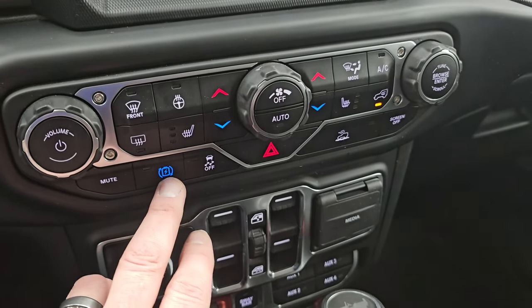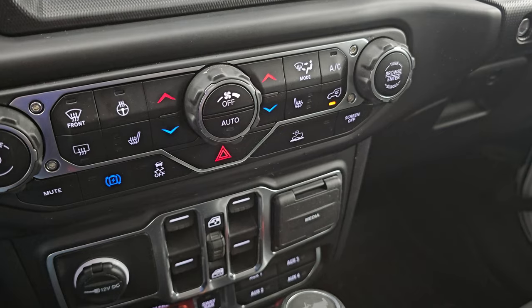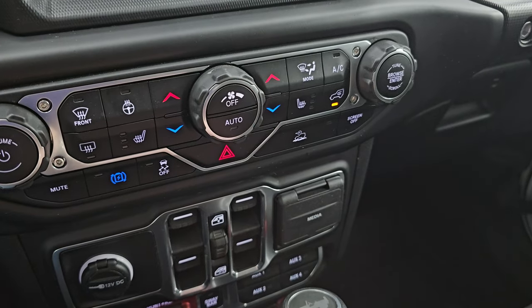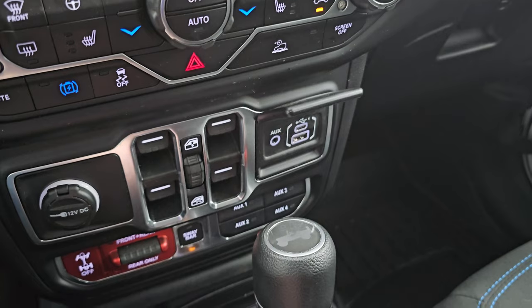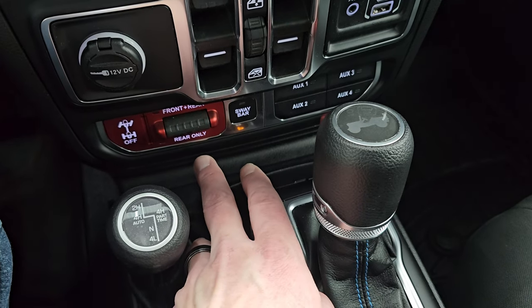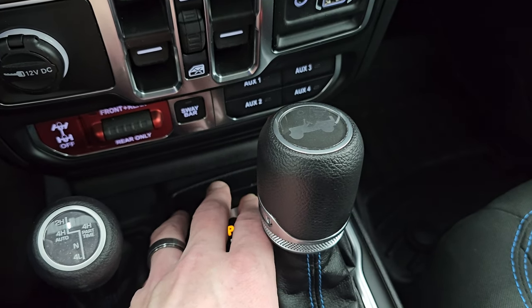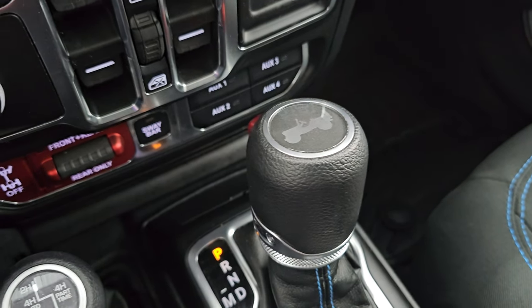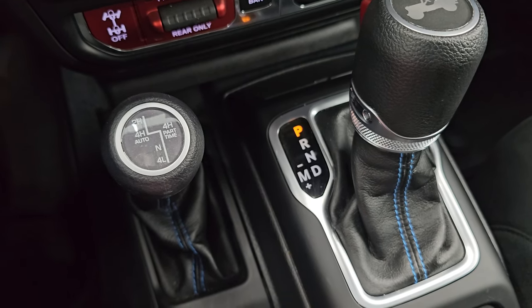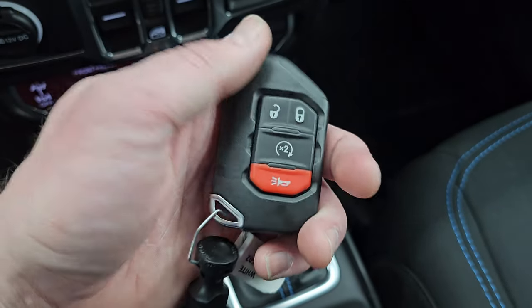Down here is your max regeneration mode — it uses the brakes and the inertia of the car to slow you down and recharge the batteries on the hybrid system. Stability control. This is your speed select crawl control, and you can turn the screen off there as well. It has a USB, USB-C, and AUX jack. Here are your window controls — and this is what makes a Rubicon a Rubicon: you can have the front and rear axles locked or just the rear locked, and you get a sway bar disconnect right there. There are four upfitter switches and the eight-speed automatic transmission, plus your 4x4 shifter with four-high auto and four-high part-time.